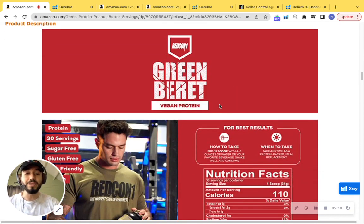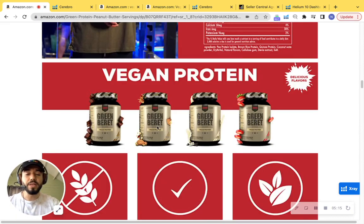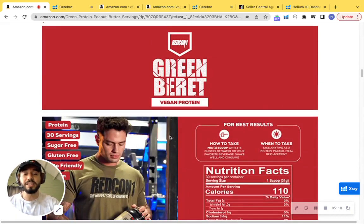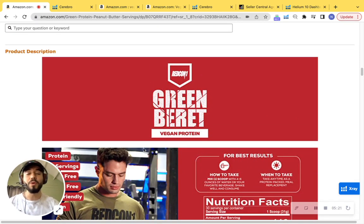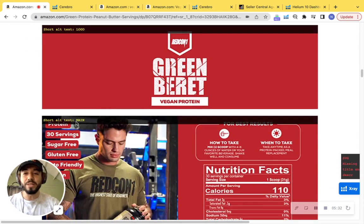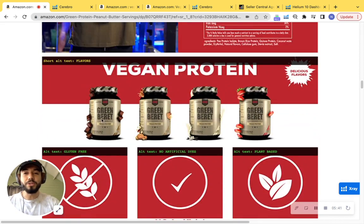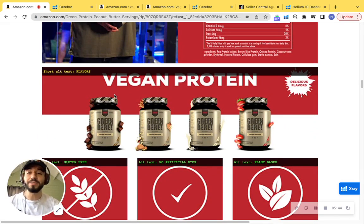You do have A+ content — good job on that. However, I don't see any crawlable text. You can add keywords up to 500 characters here to help capture more SEO and index further. Looking at alt text on your A+ content images, I can see there is none. You can use alt text to further improve SEO by adding keywords related to your product, such as 'vegan protein,' 'peanut butter protein,' or whatever relevant terms pop up.